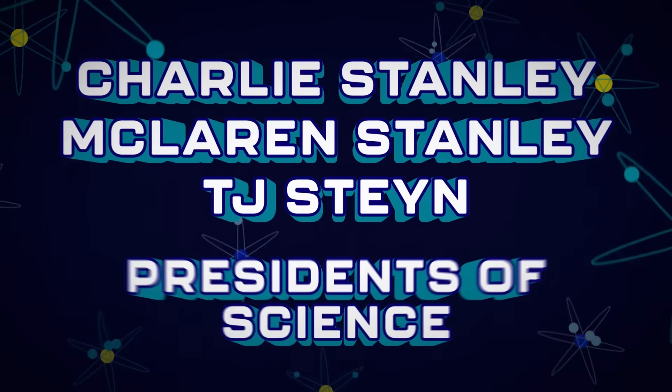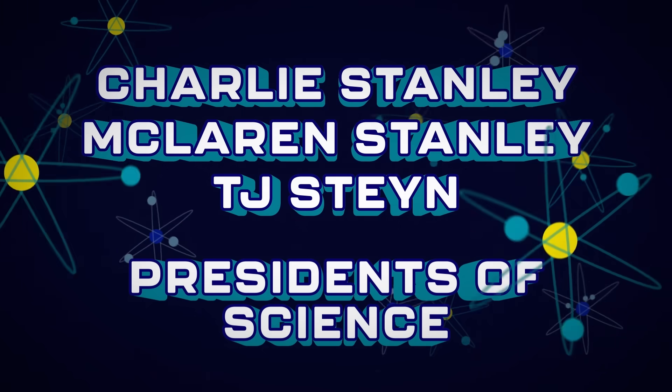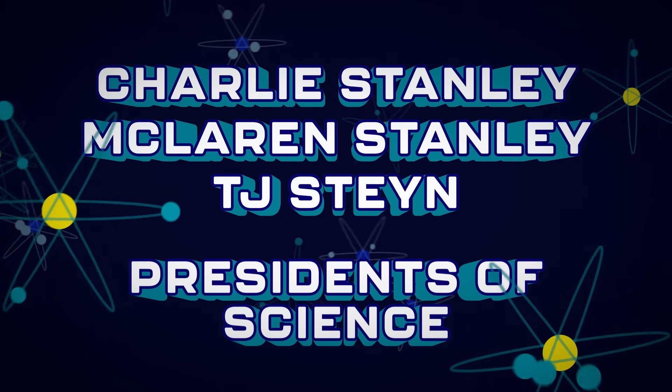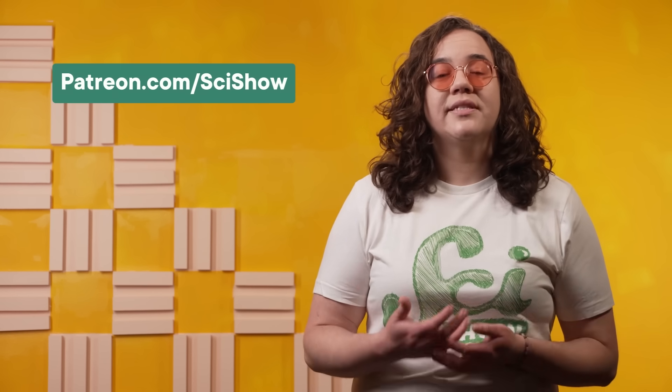Thanks to our presidents of science for supporting this SciShow video. McLaren Stanley, Charlie Stanley, and TJ Stein help bring you knowledge through their support on Patreon. Patrons make a big difference in the quality of science stories we can tell — supporting full-time staff who create animations, clarify complicated molecular interactions, and ensure scientific accuracy. You can join them at patreon.com/SciShow.